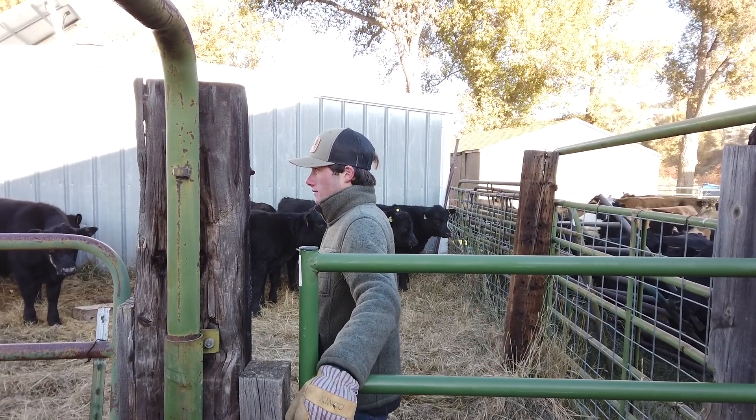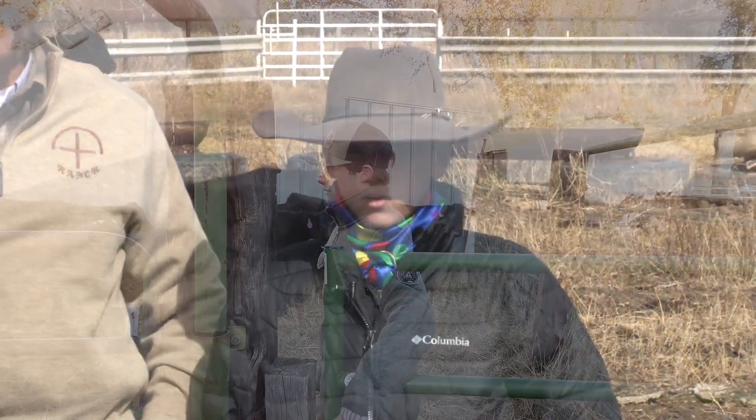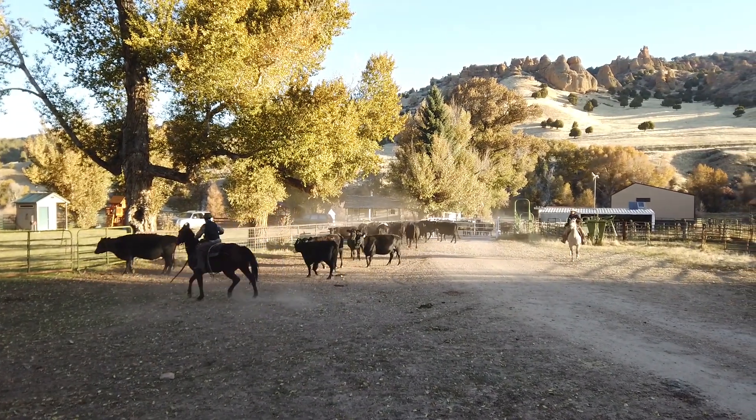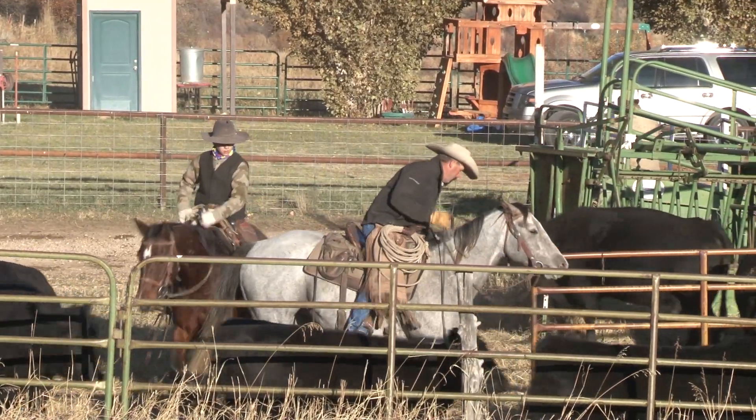I think ranching in our family needs to carry on through my kids and their kids because ranching is one of the greatest things I've ever done in my life and it's helped me become the man I am today. Helping my dad move the cows is pretty fun, and you can't stand going without it when school starts — helping in the summer, fall, and spring.